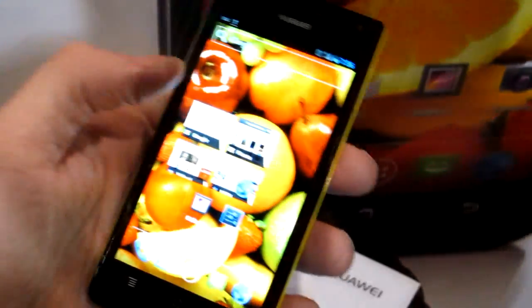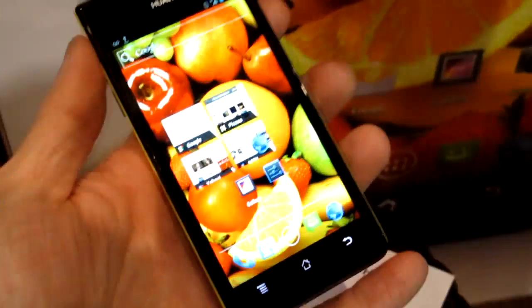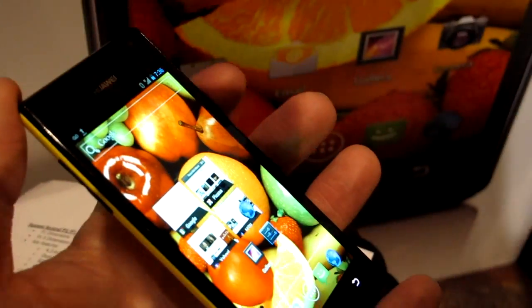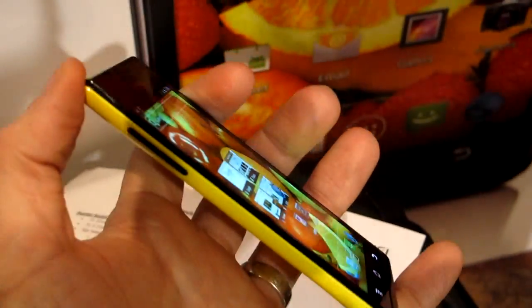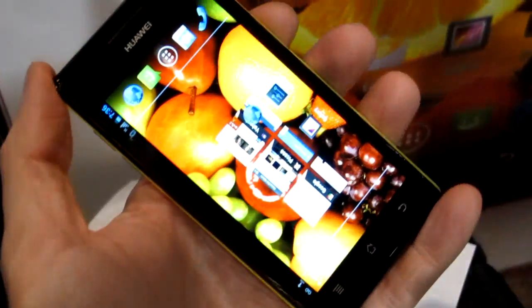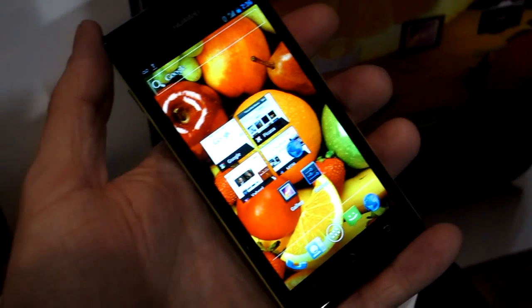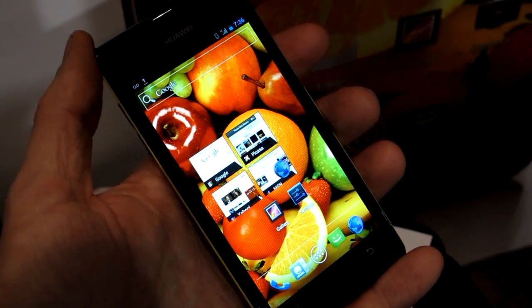Pretty standard-looking build of Ice Cream Sandwich. You can see the main menu in here. It's got 1 gigabyte of RAM, 4 gigs of internal storage, and other features like DLNA support. So that is the Huawei P1. This is Michael Orl from MobileBurn.com at CES 2012. Thanks for watching.